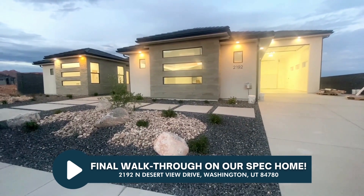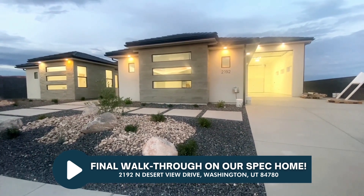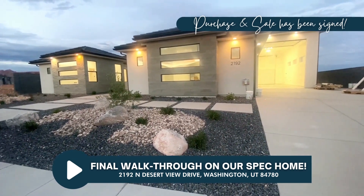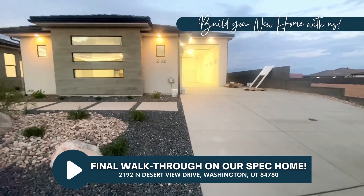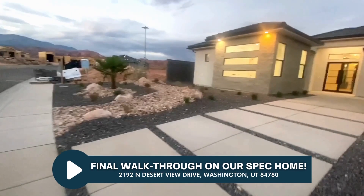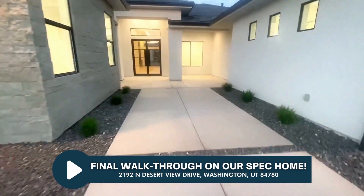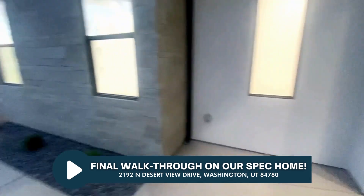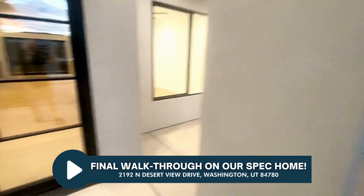Hey everyone, it's finally here — we are going to do our final walkthrough on this new build that we just completed: 2192 North Desert View Drive. We do have it under contract; we have some great buyers who fell in love with the property and have moved forward with the purchase. We can build anything like this — bigger, smaller, any other floor plan you like. Beautiful day out here, getting some rains, getting some color. Landscaping's all wrapped up, nice courtyard here. Great view out of the courtyard area — let's come on in.